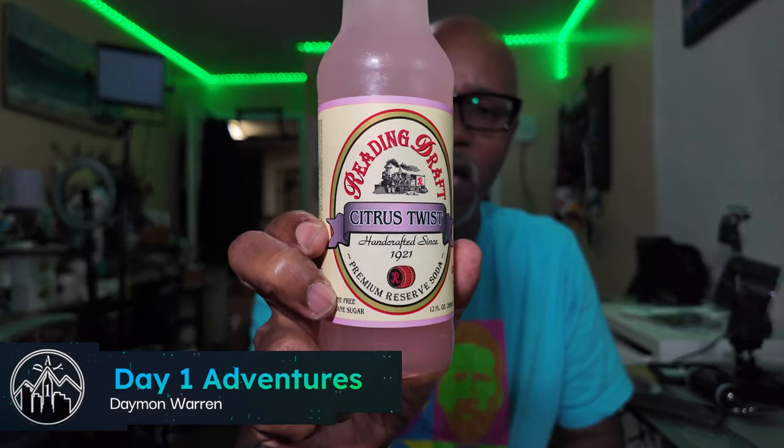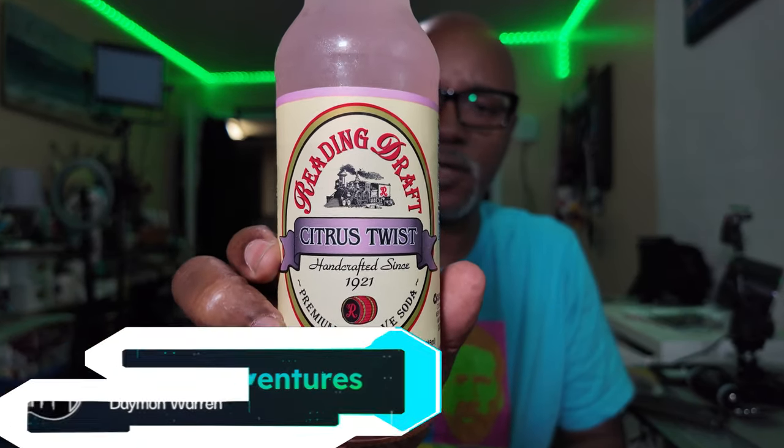All right, peeps, today I got this soda. This is from Redding Draft.